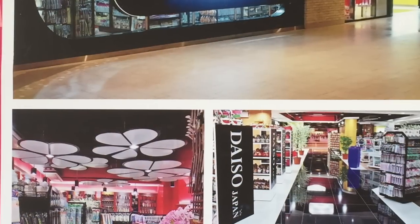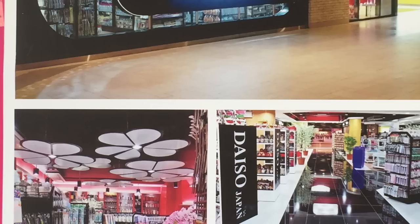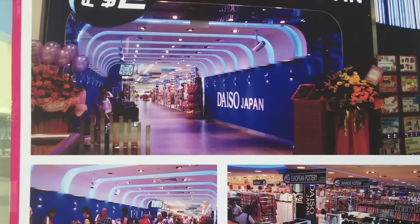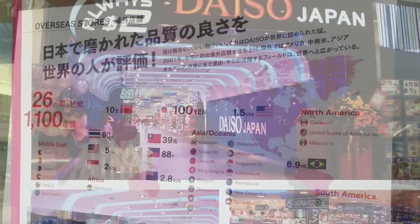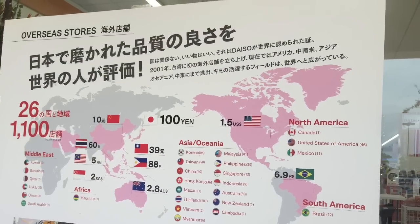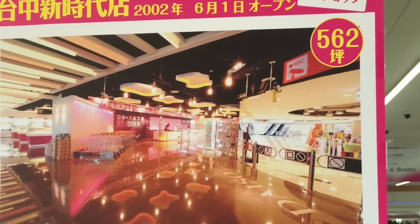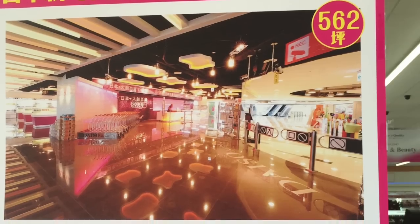Hi, this is a quick summary of the new Daiso Japanese dollar store in Carrollton, Texas. Daiso is a Japanese dollar store available around the world, mostly in Asia and popular on the West Coast. This is the first one in Dallas, which they just opened in 2015.